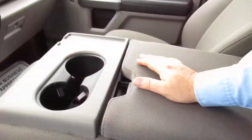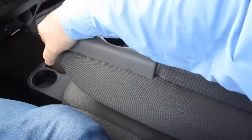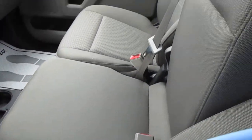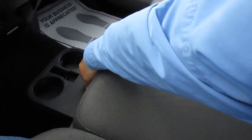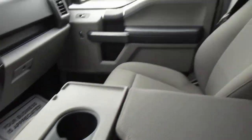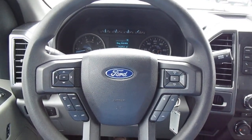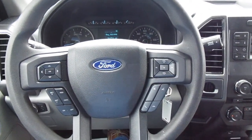This center console has storage in it but also folds back as a third seat for the center, with additional storage underneath. So if you're in the market for a pre-owned F-150, come down to King's Colonial Ford and take this one for a test drive. Thank you for watching.